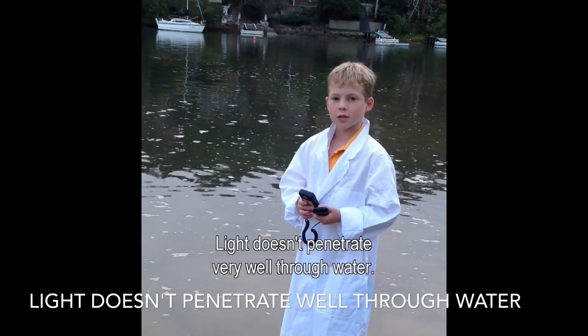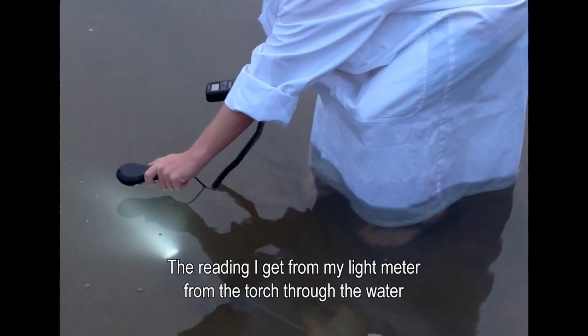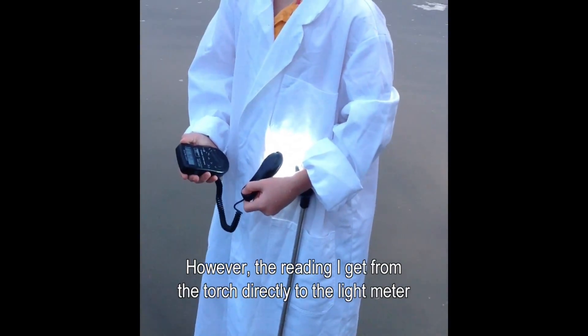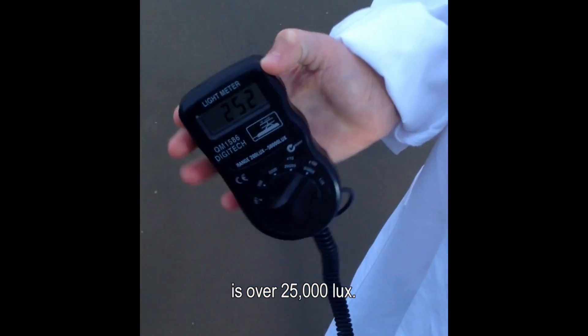Light doesn't penetrate very well through water. The reading I get from my light meter from the torch through the water is only 300 lux. However, the reading I get from the torch directly to the light meter is over 25,000 lux.